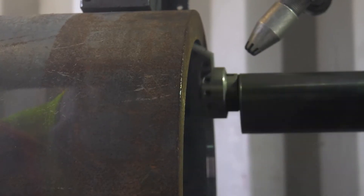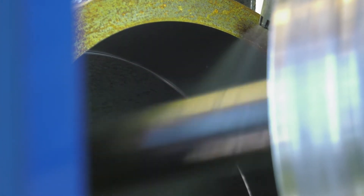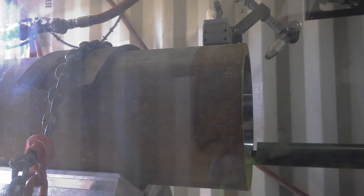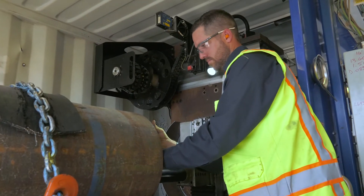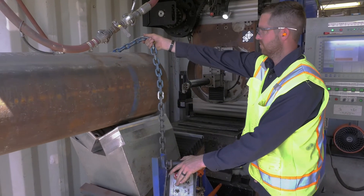Once the R axis gets to its desired depth of cut, the only axes that should be moving are the spindle and the Z. Once the Z reaches its final bore depth, the machining process is over. As soon as it's done machining, I do a spot check in two or three locations to make sure everything's where it's supposed to be before I kick it down the rack.